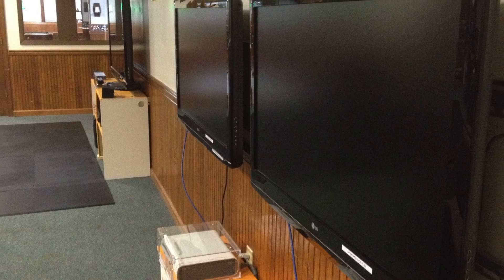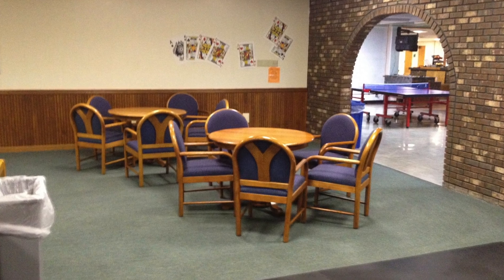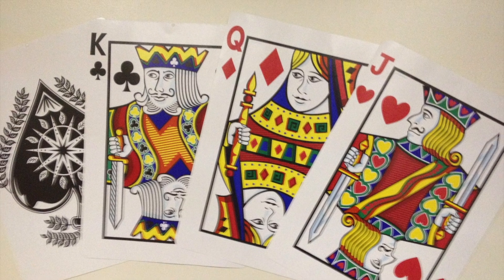So if you ever find yourself on the campus of the University of Tennessee, there's plenty of fun waiting for you. You just may have to go underground to find it.